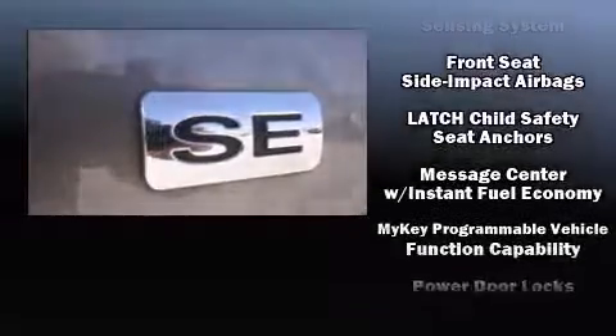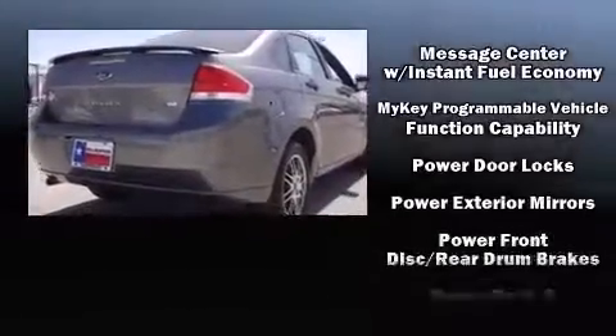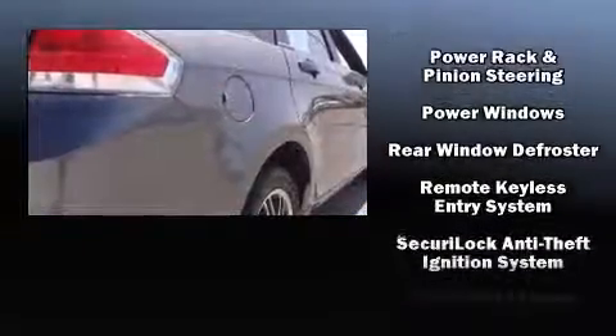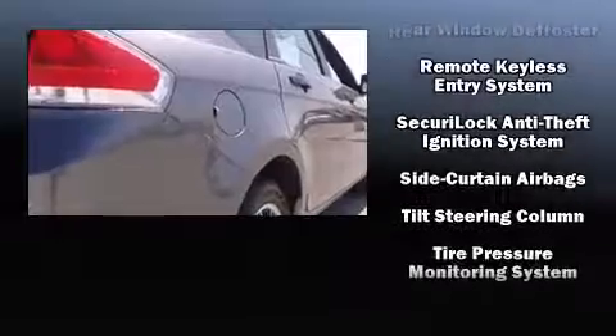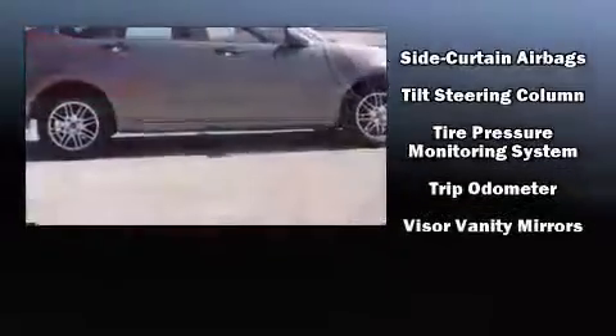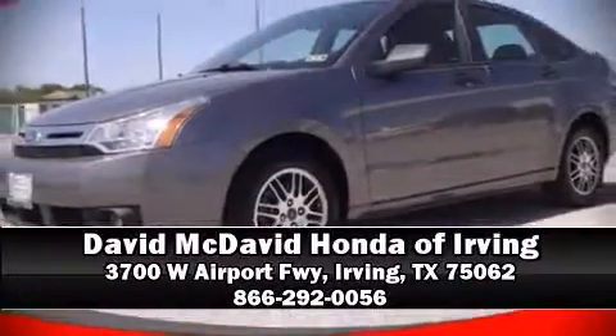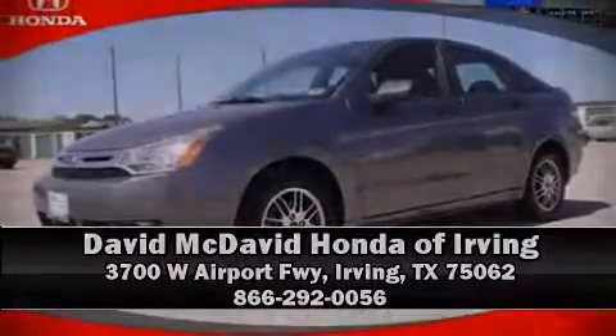This car was designed with safety in mind, allowing you to drive with even greater assurance. A CARFAX history report provides you peace of mind by detailing information related to past owners and service records. Stop by our dealership or give us a call for more information.